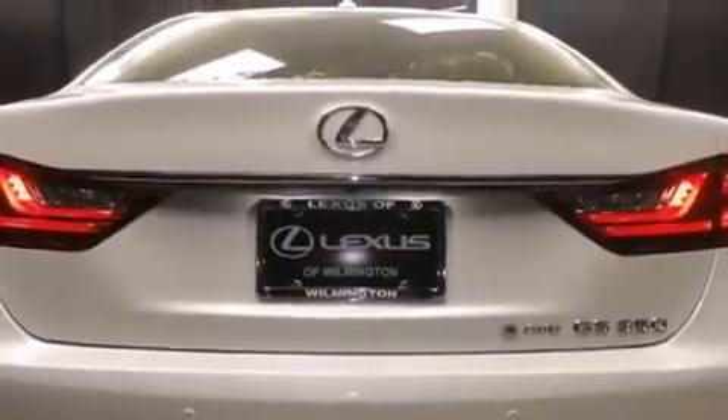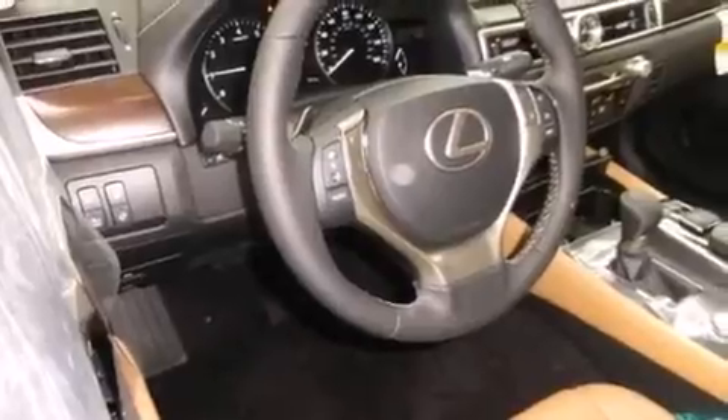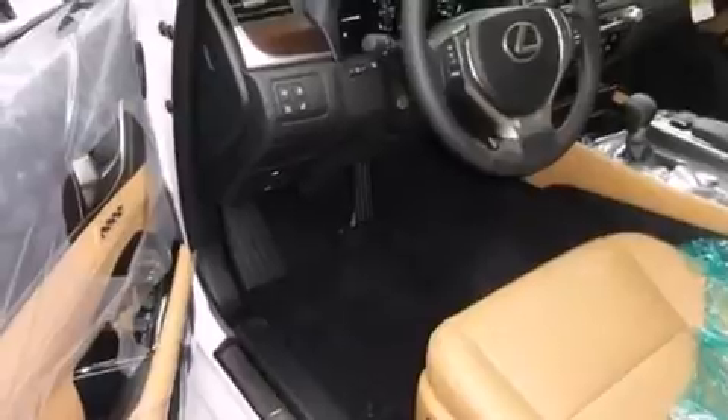A built-in garage door transmitter, an automatic dimming rearview mirror, power moonroof, remote keyless entry, and a blind spot monitoring system are also included.